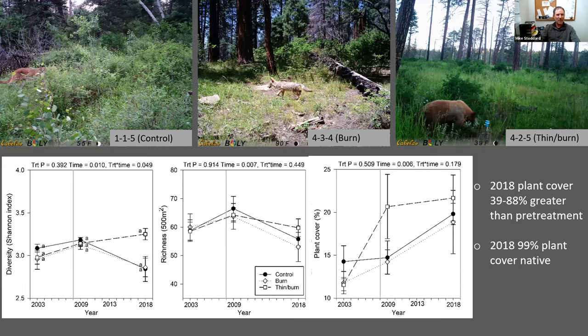We found trends of understory diversity increasing 10 years after treatment in the thin-and-burn and decreasing in controls and burn treatments. There were no treatment effects for species richness or plant cover. However, we did see time effects where species richness declined and plant cover increased regardless of treatment type. In 2018, almost all the plant cover was native. Canadian thistle — Cirsium arvense — was the most prevalent non-native species and was found on 21 percent of the thin-and-burn plots and 4 percent of the burn plots.